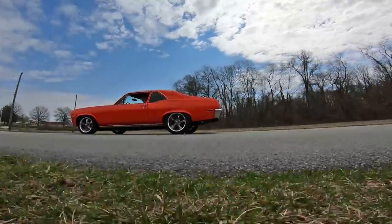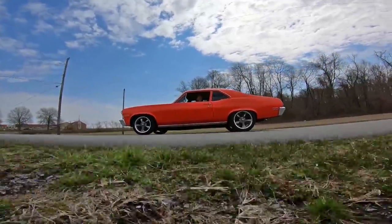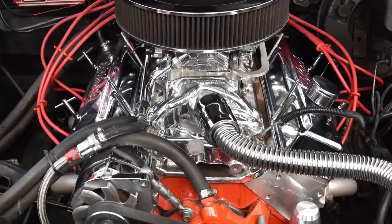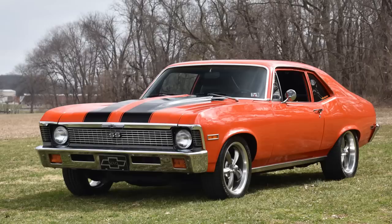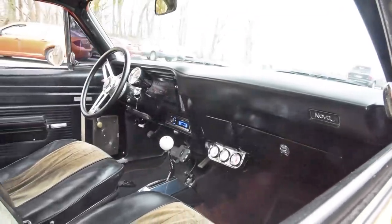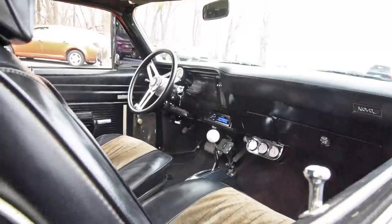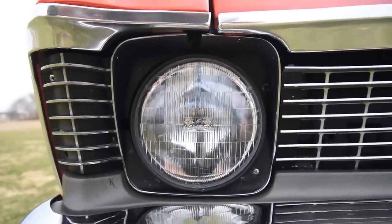Mileage? No idea. The odometer reads 54,000 and change, but that could have rolled over many times. There's about 750 miles on the new motor, so when we were driving this, it was still breaking in. 1970 Chevy Nova — for the boomer who wants to be the friend you brag about to other friends about knowing. Sponsored by the man who makes loud declarations about the weather to no one in particular: "Oh boy, it sure is a scorcher today."